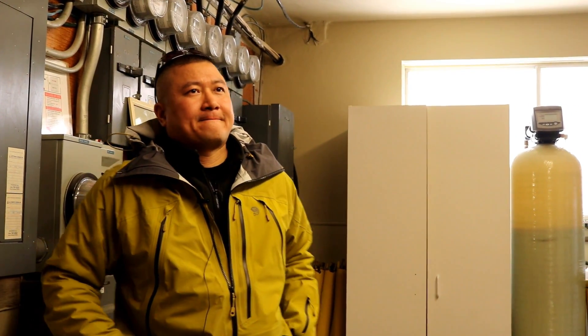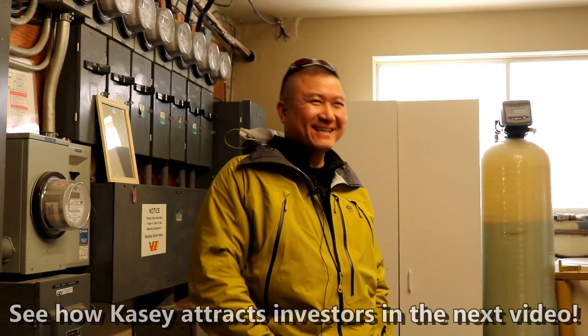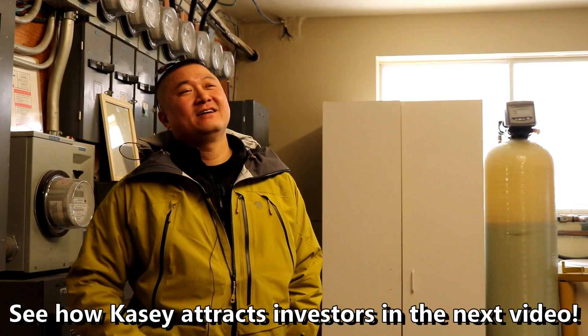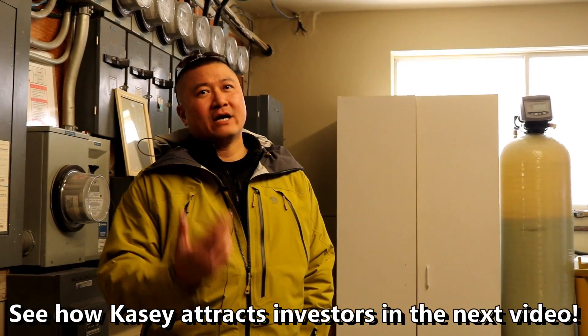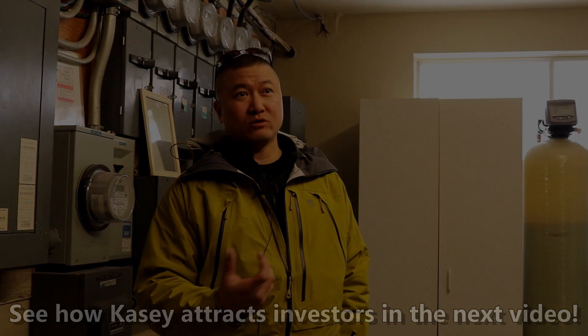I was just going to ask about what you mentioned upstairs — about how you talk to your investors, how you attract investors, your approach with that. People would definitely love to hear your perspective on that. Yeah, definitely. When I network, it's usually not at those rain meetups.